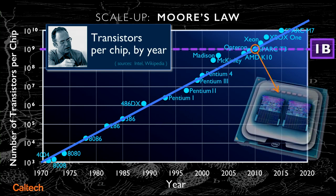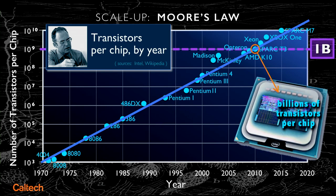An important juncture was crossed in 2010, when we became routinely able to put billions — literally billions — of transistors onto small computer chips.